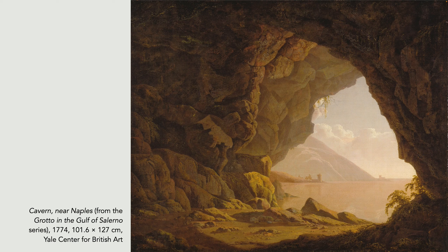By 1773, when he was 39, Wright was an established and internationally known artist. He married Anne Swift, the daughter of a Derbyshire miner, and they set off for Italy accompanied by two of his friends. She was pregnant, and they spent some time in Naples. This is a cavern near Naples, one of a series of four paintings he made in the Gulf of Salerno, where each painting captures light at a different time of day, reflecting the Romantic fascination with landscape and Wright's sense of awe and reverence for nature's beauty.